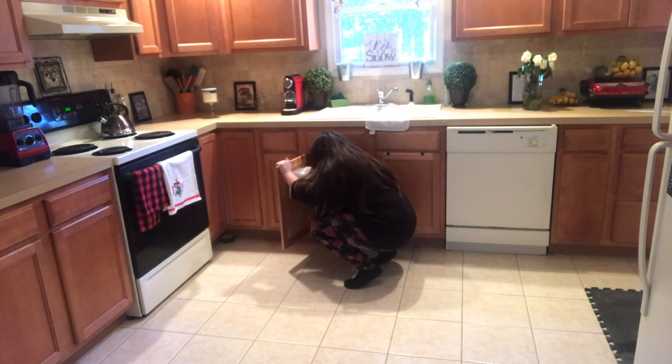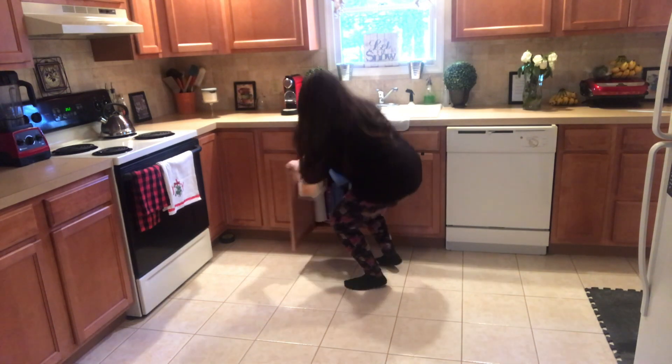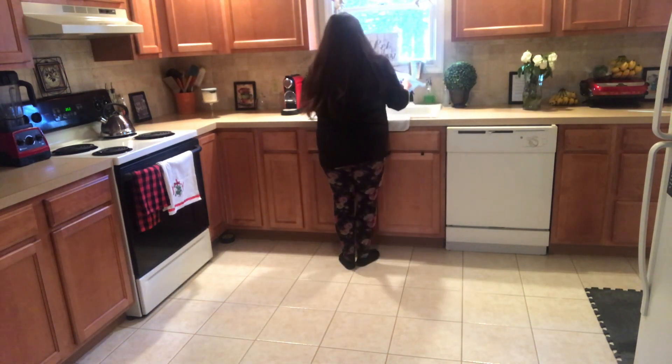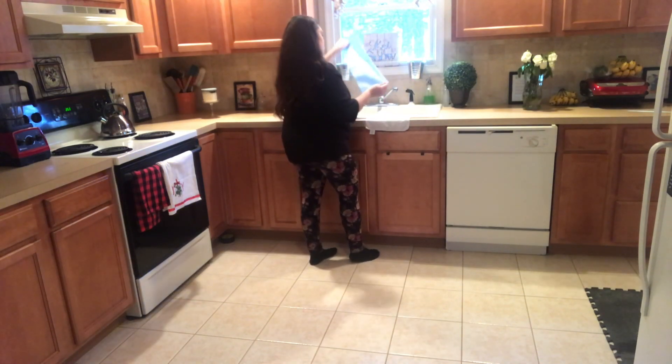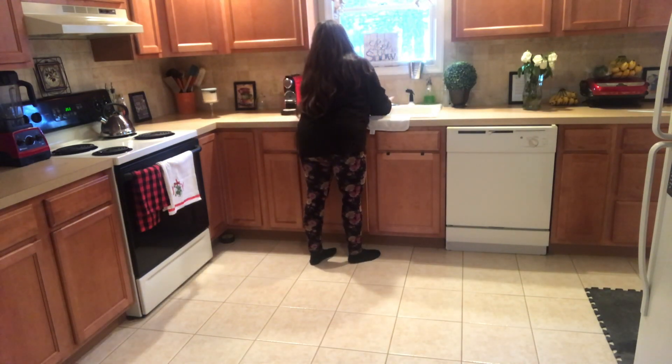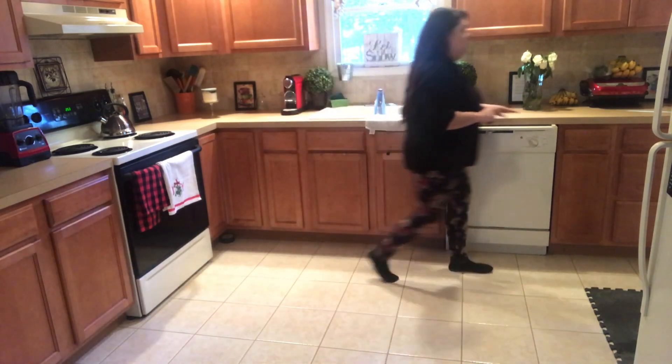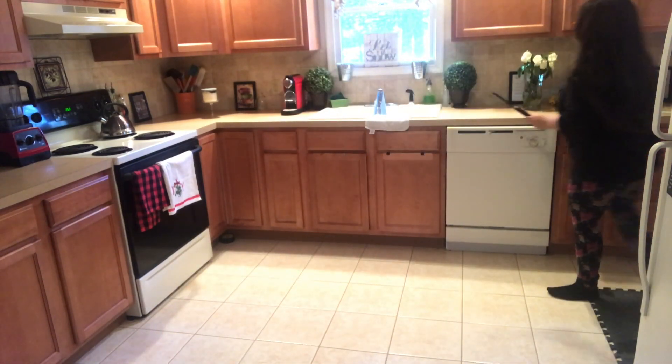I'm switching up the rag I was using for cleaning, being that the one I was using was pretty old. So I got a fresh new one for the dishes and left the old one for cleaning up anything else in the future.